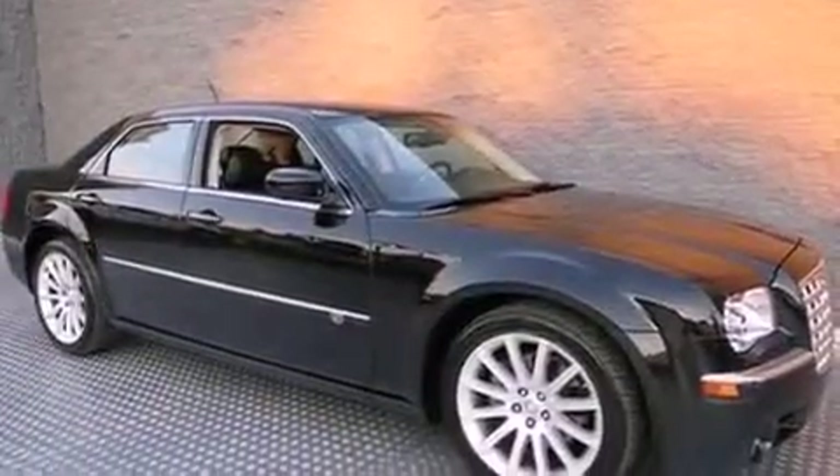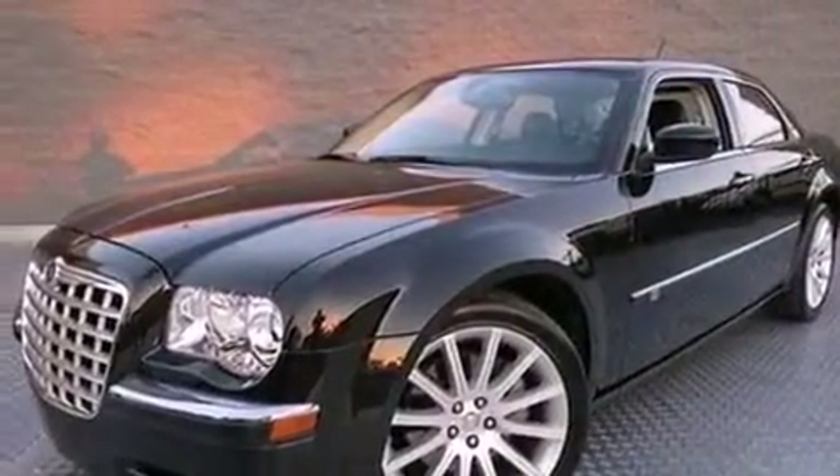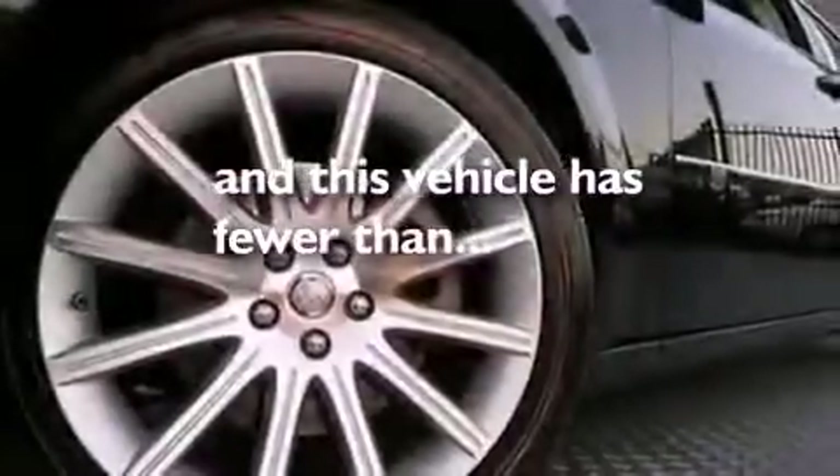Front fog lights, privacy glass, an anti-lock braking system, air conditioning with automatic climate control — and this vehicle has less than 49,000 miles.